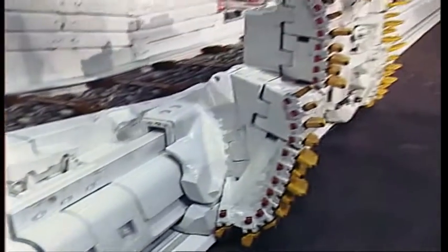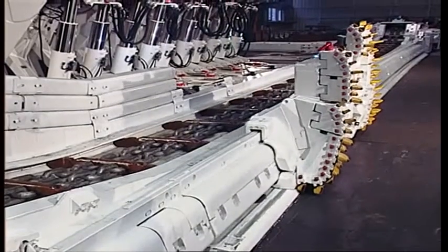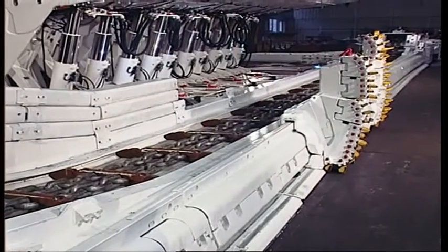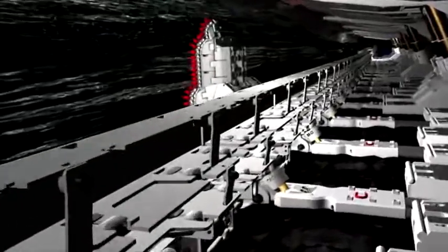For seam heights of up to 1.8 meters or 71 inches, the plough is the cutting tool of choice. It travels fast with speeds of up to 3.6 meters per second along the coal face, pulled by a plough chain that transmits a force of up to two times 800 kilowatts. The plough cuts coal at a predefined depth of up to 25 centimeters or 10 inches.